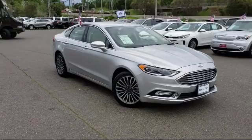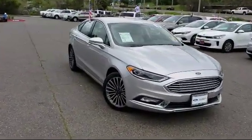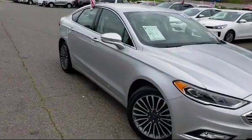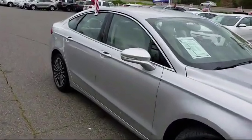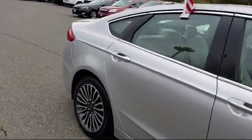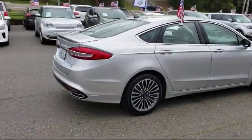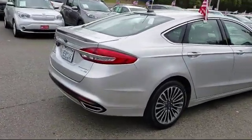It comes equipped with parking sensors, heated front seats, tire pressure monitoring system, rear spoiler, rear view camera, Sirius XM satellite radio, alloy wheels, keyless entry, air conditioning, and a 12-speaker audio system — and has less than 20,000 miles on the odometer.